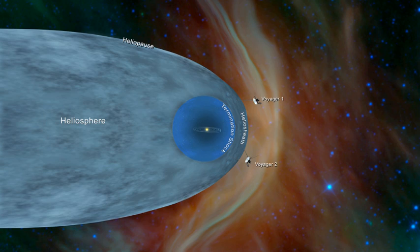Outside the heliosphere, this solar plasma gives way to the interstellar plasma permeating our galaxy. Radiation levels inside and outside the heliosphere differ. In particular, the galactic cosmic rays are less abundant inside the heliosphere, so that the planets inside are partly shielded from their impact.